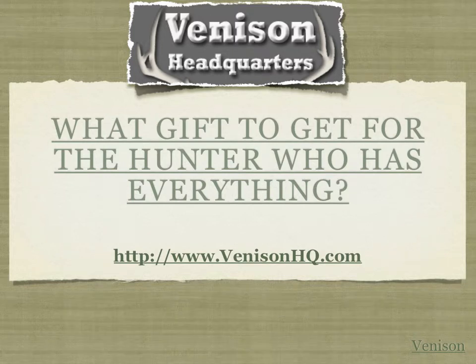Hi everyone, Darren from Venison Headquarters — that's venisonhq.com — your information resource for all things venison, including topics on venison health, venison cooking tips, and other venison hunting related information.